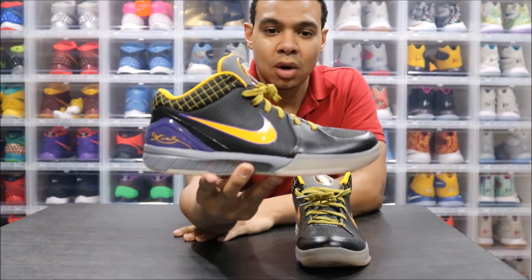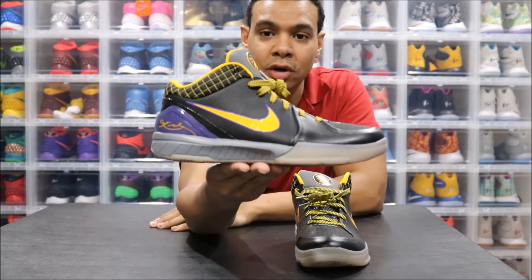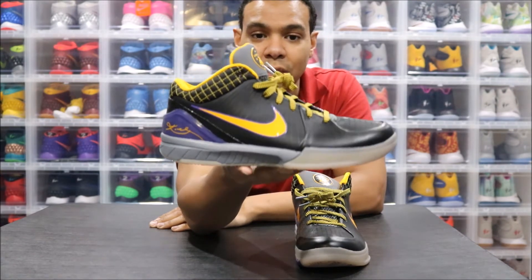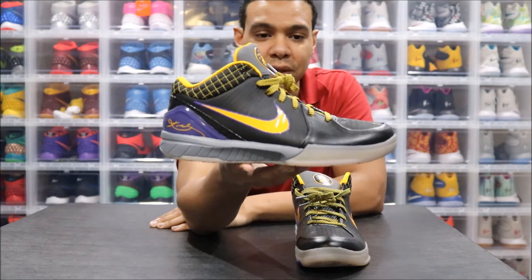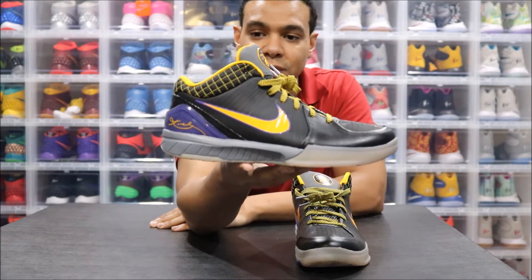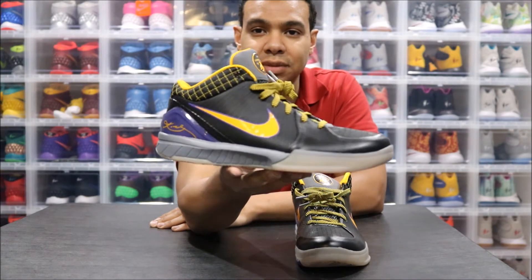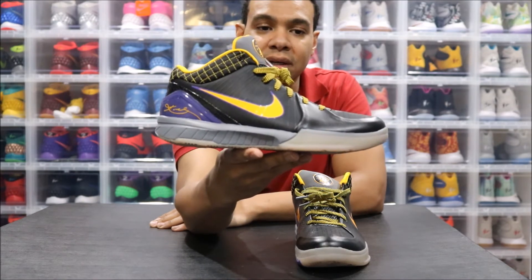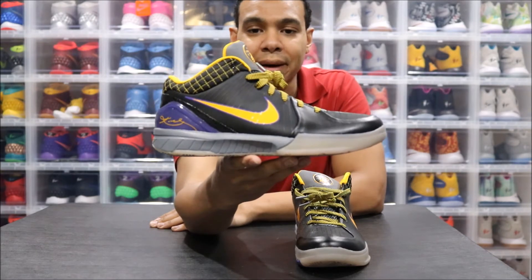Kobe 4s — if you listen to the Monday Midsole or have heard me talk about Kobes in the past, I do have a video about all my favorite Kobes. The Kobe 4s really revolutionized what we now know as Nike basketball low-performance basketball shoes. It was a big hoopla when Kobe rocked them — the Zoom technology in the shoe that led on to the whole Kobe system. The fours definitely have a place in my heart.